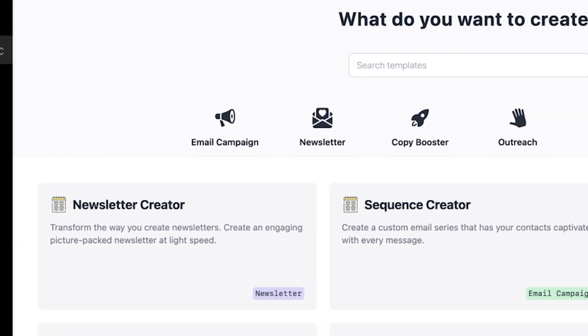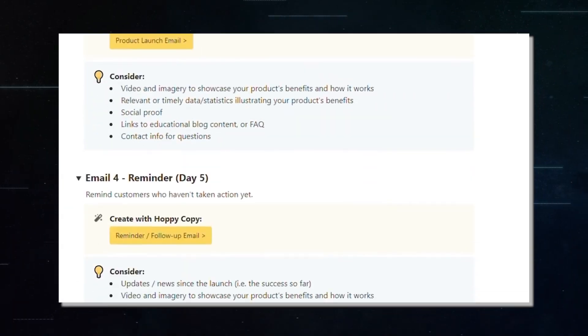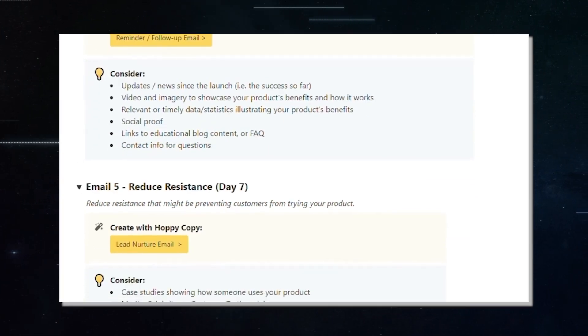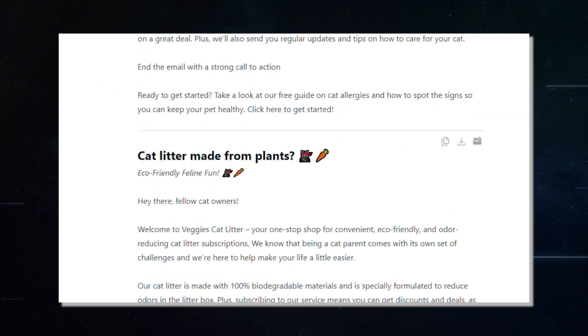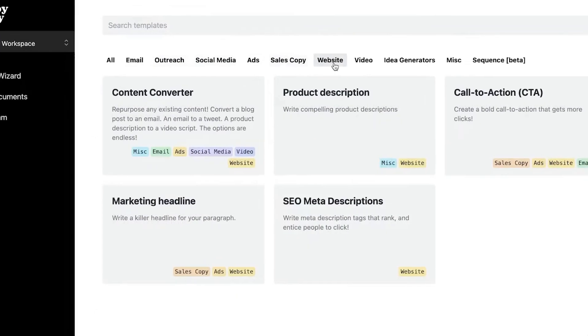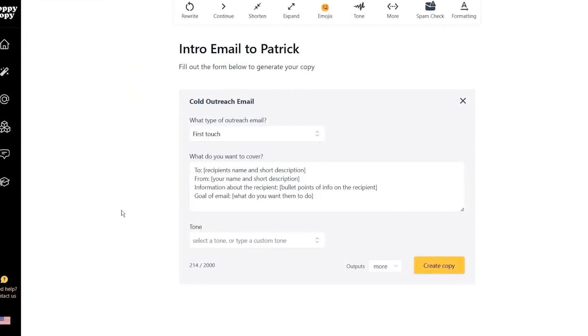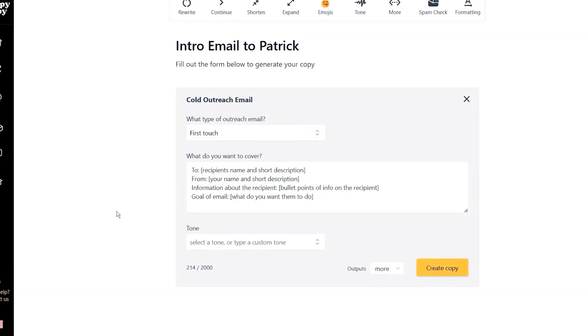One of the standout features of HoppyCopy is its array of AI-powered writing templates. These templates are tailored for crafting cold outreach emails, whether as single messages or a series. This specialization is key in creating content that not only engages but also converts — a critical aspect in cold outreach that general AI tools may not always be optimized for.